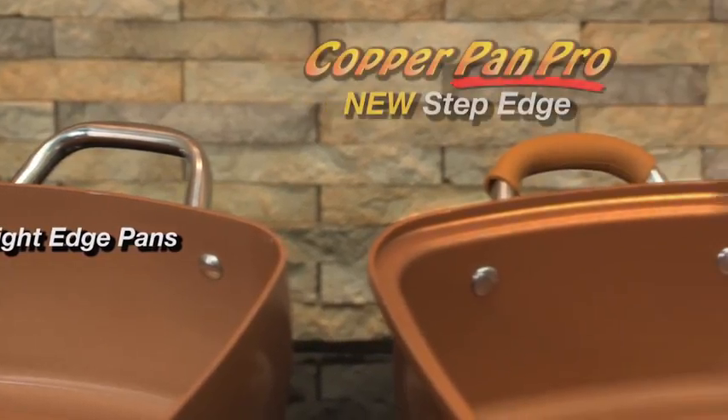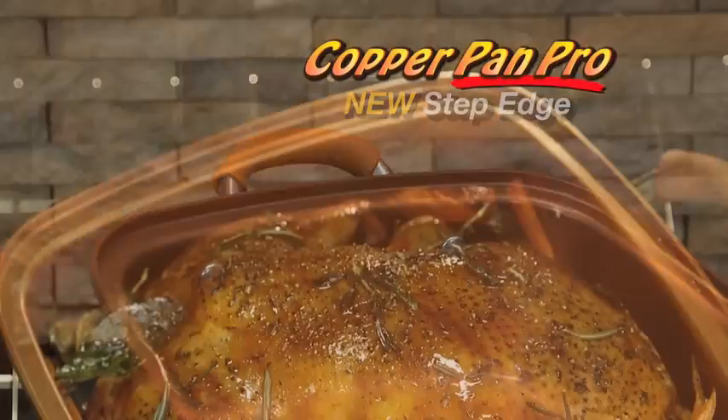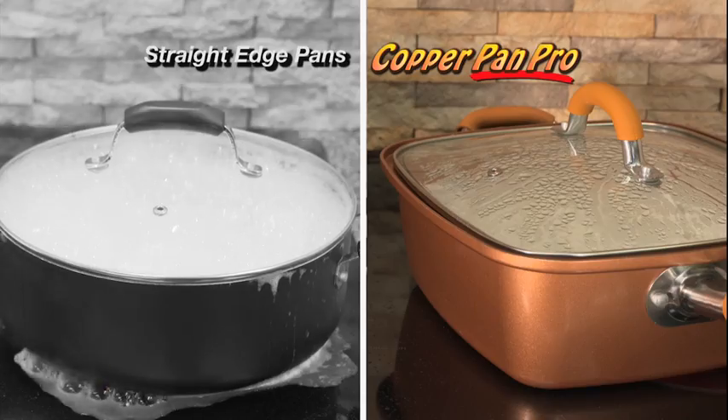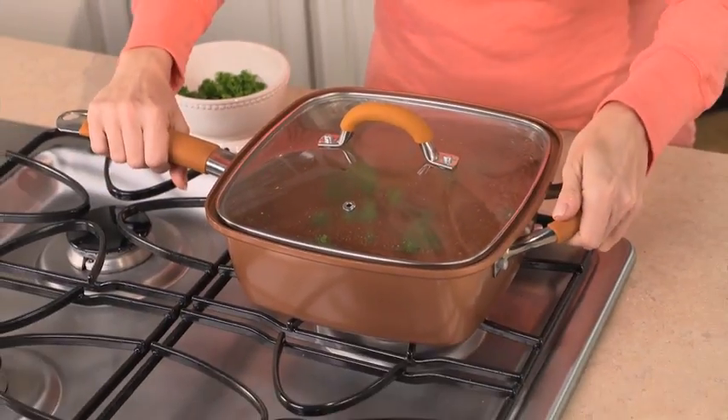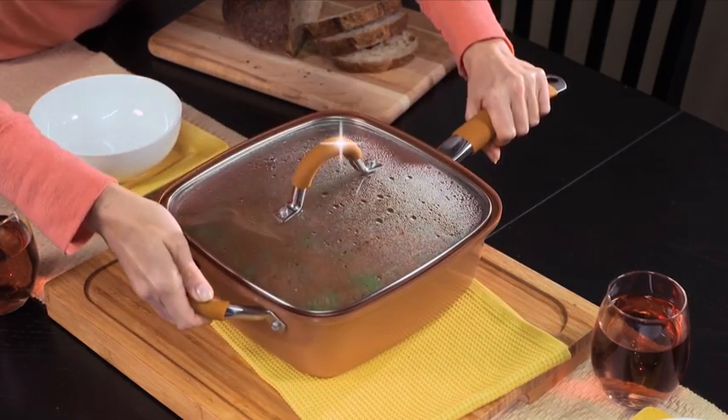Unlike straight edge pans, Copper Pan Pro's revolutionary new step edge prevents it from warping and helps prevent messy dripping and boil overs. New silicone comfort grip handles make it easy to take from the stove to the table.